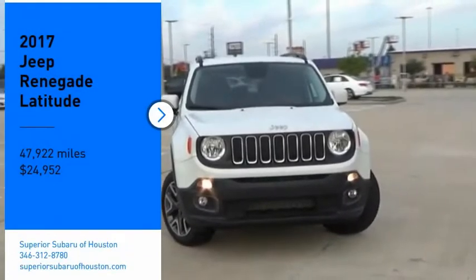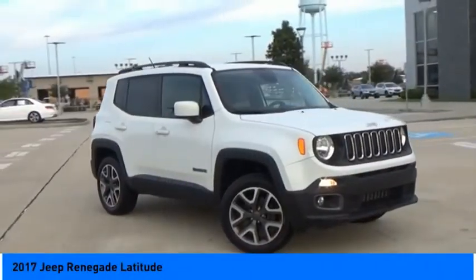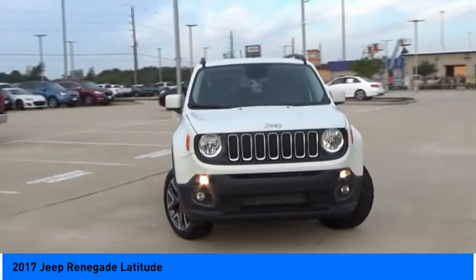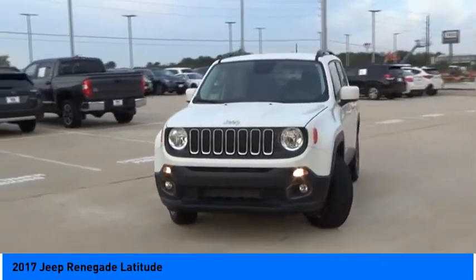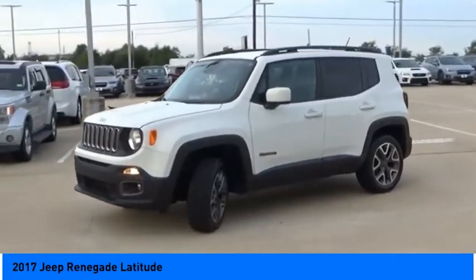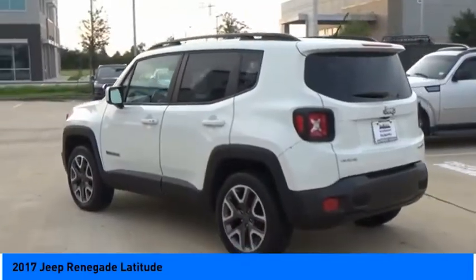Looking for the right vehicle? Check out the 2017 Jeep Renegade. The Jeep Renegade offers full-size capability built in a smaller SUV. The Jeep Renegade is an incredible combo of smart technology, cool colors, and innovative materials.